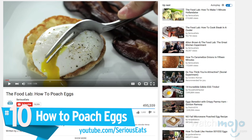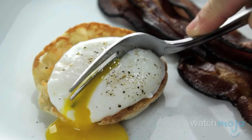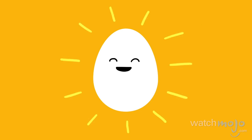Number 10: how to poach eggs. Tender whites around a warm liquid yolk that oozes out like gold when you cut into it — they're an essential part of Eggs Benedict, they can turn any salad into a meal or any vegetable into brunch. Found on the Serious Eats channel, the guys on the food lab really are serious about their eggs. Poached eggs are particularly difficult to nail, but follow this video and yours will be coming out perfect in no time.